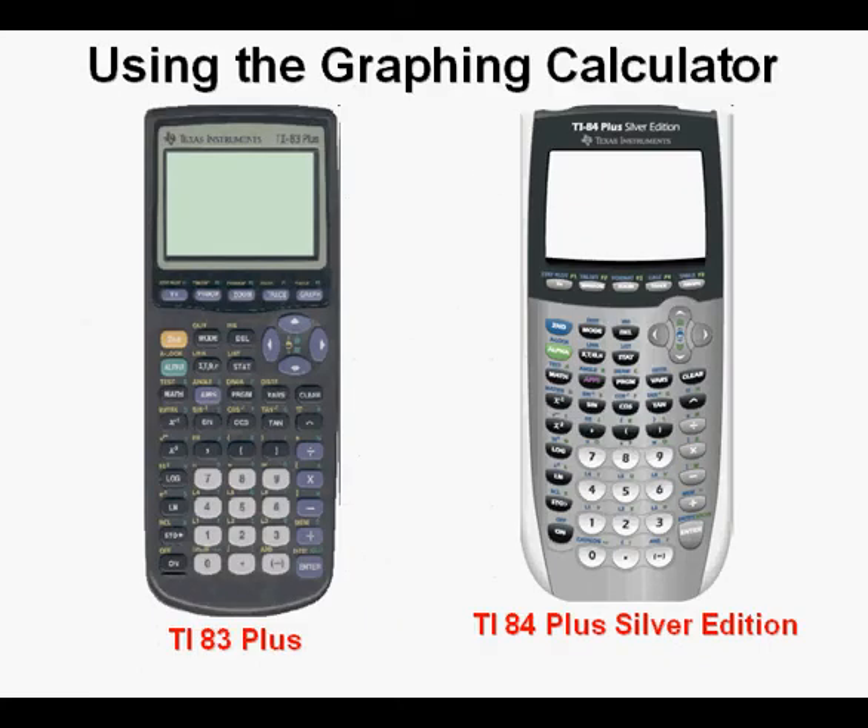When I began teaching several years ago, it was this calculator on the left, the TI-83 Plus, that was the standard for the vast majority of high schools in the United States, and it became my closest technological acquaintance. And later its cloned but more powerful successors, the TI-84 Plus and the TI-84 Plus Silver Edition.